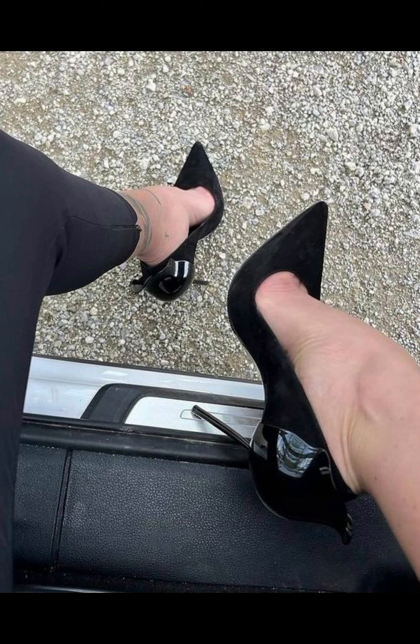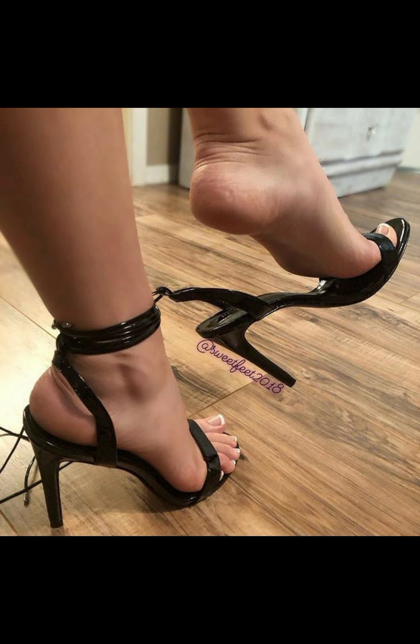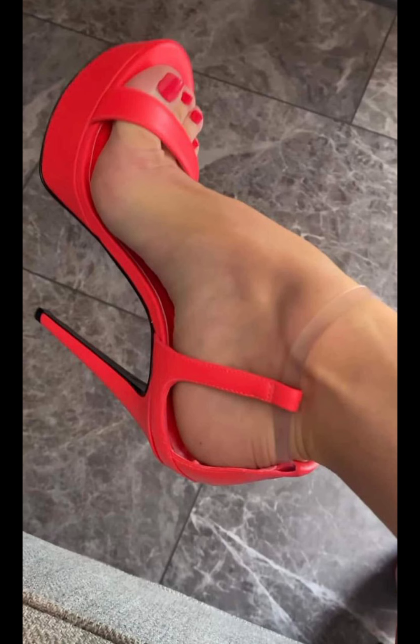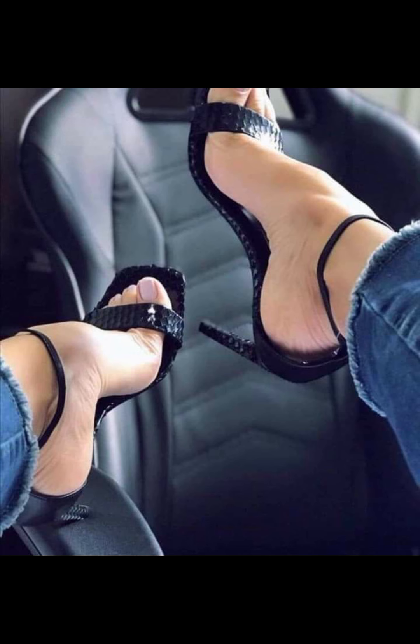Hey there, heels lovers, welcome to our fabulous new channel all about heels. It's Style Sense. Come at with another awesome video — I'm Chani, your ultimate guide to everything heels related. Get ready to step into our styles, trends, and killer shoe game. Let's dive right in and start this heel-filled journey together.